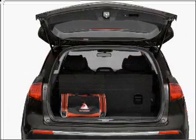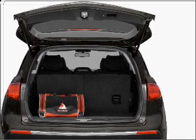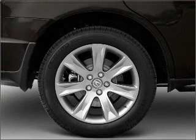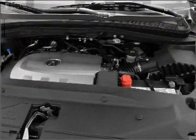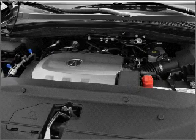Find your way easily with the included navigation system. Premium wheels give a more luxurious look. Treat yourself to a premium sound system. Anti-lock brakes help you bring your vehicle to a safe stop. The sunroof lets fresh air in, and memory settings make for a more comfortable ride.